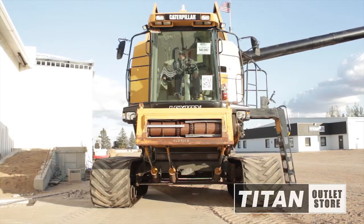This Lexion 465 is equipped with auto header height control, standard sieves, auto reel speed, and electric hopper extension.